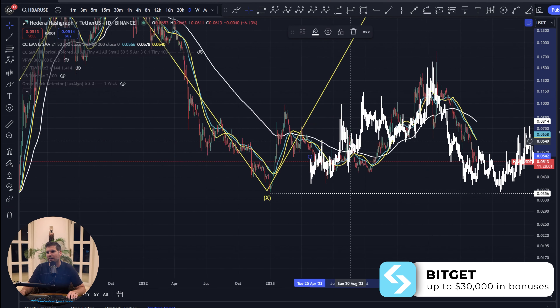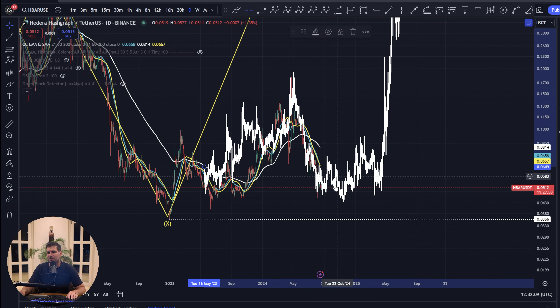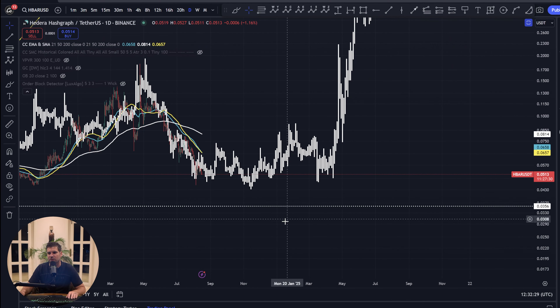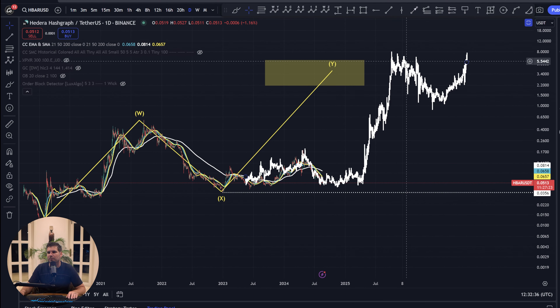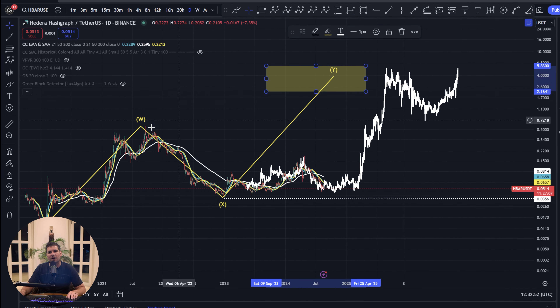This means we're likely to move down and consolidate a little bit lower before we start seeing significant surges to the upside. The expectation is to continue bouncing around and accumulating in this low range before getting into the next big runs. This could take some time — potentially until late 2024 before we start to lift up in any meaningful way, and into 2025 before we really start to see significant surges to the upside.